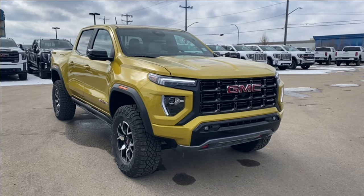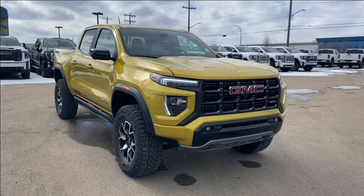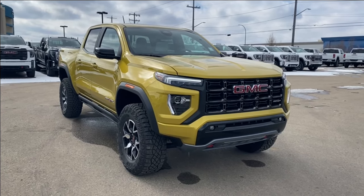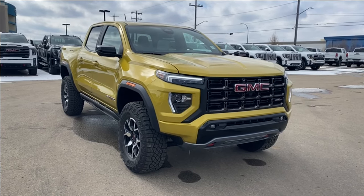Thanks so much for joining me as we took a look at a brand new 2024 GMC Canyon AT4X. If you liked the video make sure you leave a like and subscribe to the channel so you can get more video reviews just like this one, and we hope to see you in the near future.